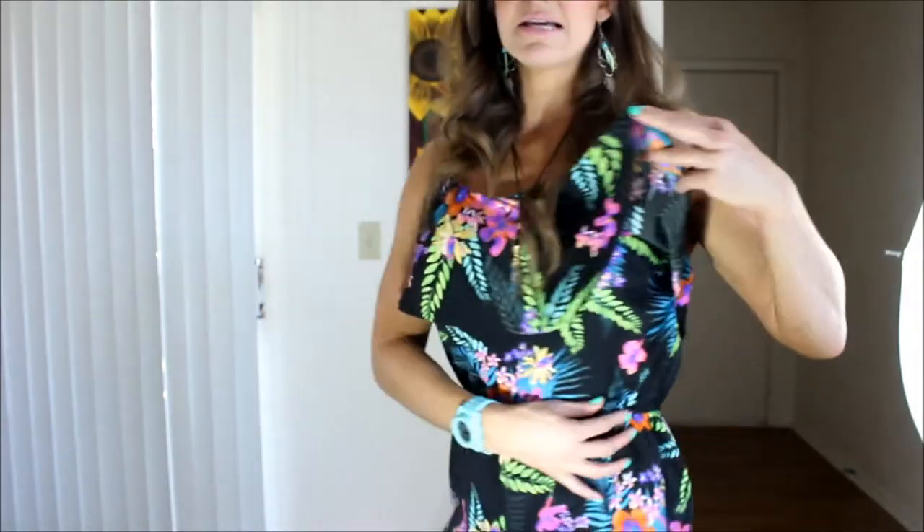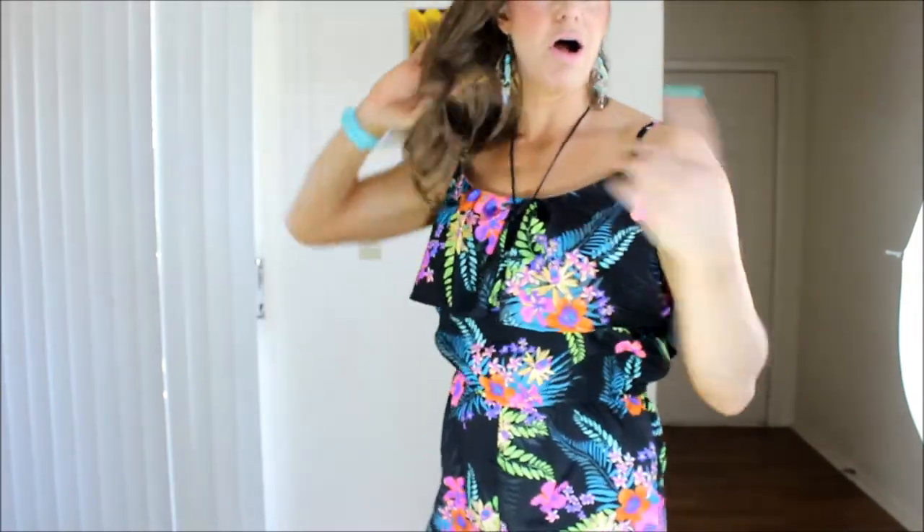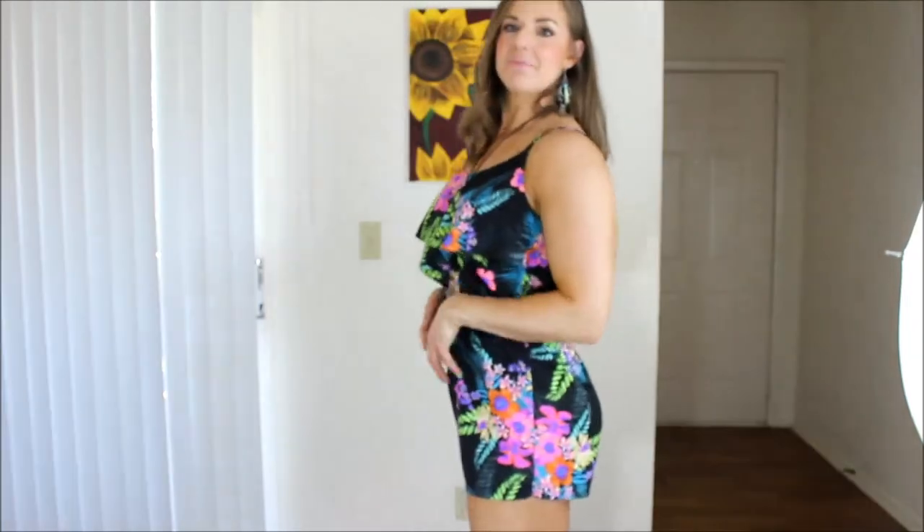Getting to the romper — the top part has a cinch right here at the waist, so it comes down, has a cinch, and then the very top part has this ruffle that hangs over this area. Should you choose not to wear a bra, you don't have to. It's low cut in the back and has spaghetti straps. The material feels almost like bathing suit material, which is really nice, and the bottom is just little shorts.